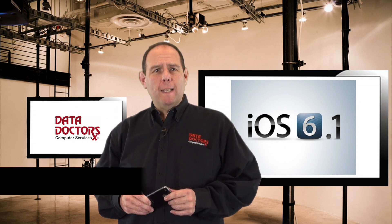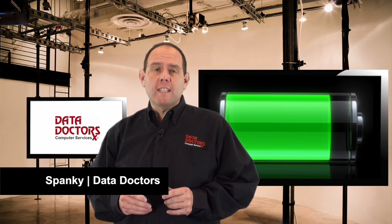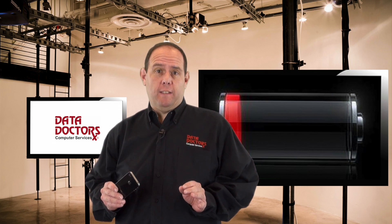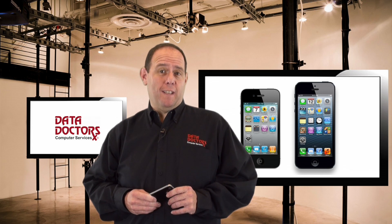If you have an iPhone and you recently updated to iOS 6.1, you may be experiencing a problem lots of people are complaining about: your battery is draining way too fast. We've got a fix that seems to do the trick for most people experiencing the problem, so grab your iPhone and I'm going to show you how to fix it.